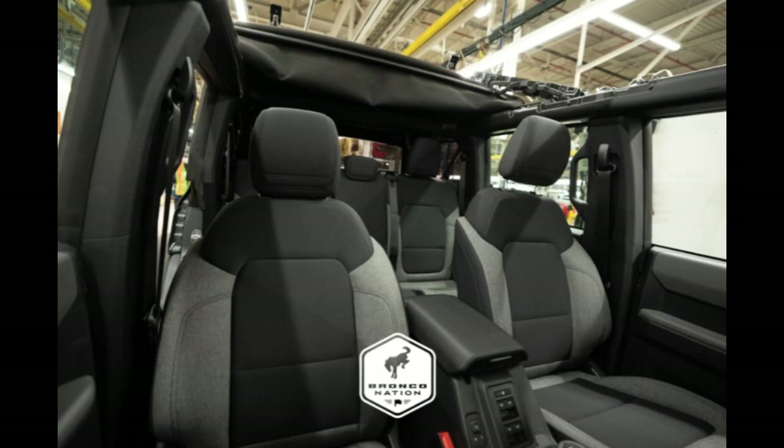A key standard feature is that it comes standard with the new Terrain Management System, known as TMS, with the GOAT modes activated by a dial on the center console. The GOAT modes allow the driver to easily select preset adjustments for differentials, powertrain, traction control settings, and more. Sand, slippery, sport, eco, and normal modes are all included with the base.